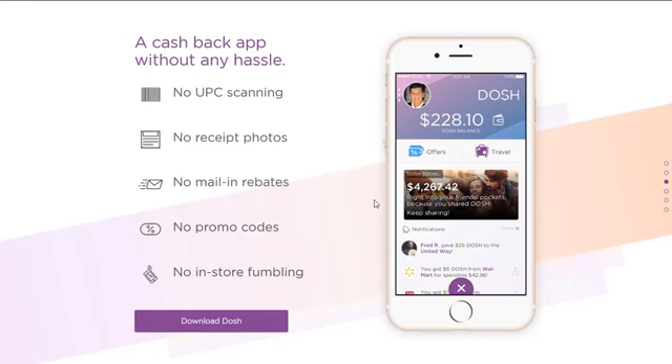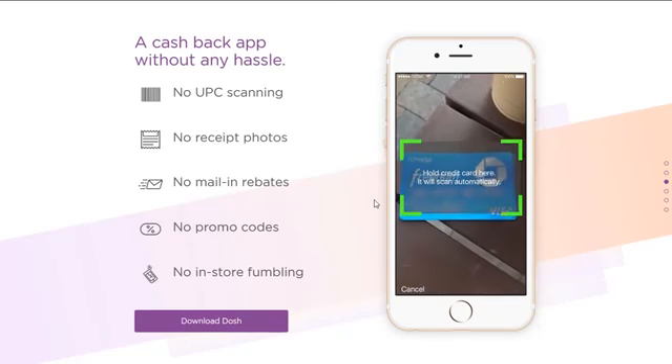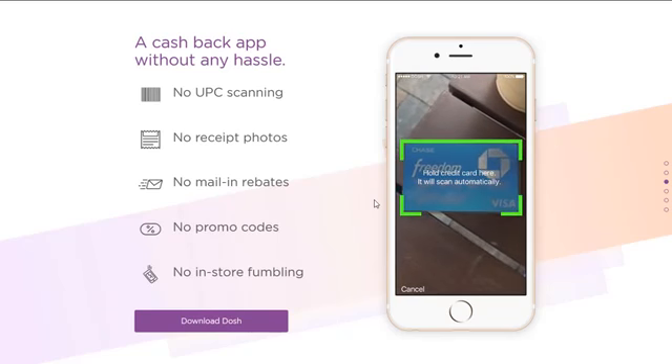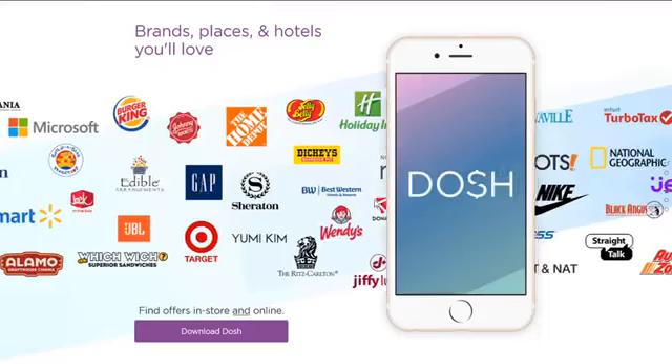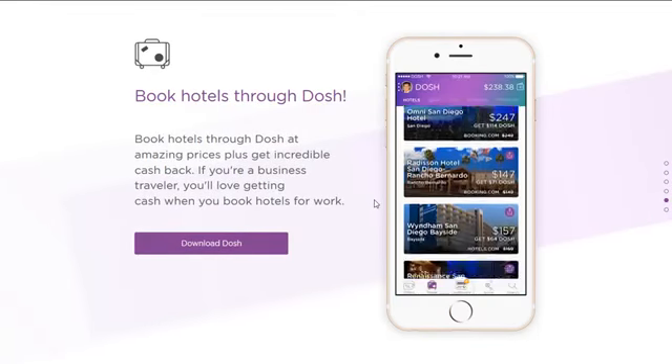It's a cash back app without the hassles of scanning UPCs, receipts, mail and rebates, or promo codes fumbling in the store. It's really an app that makes getting cash back and savings super convenient. It's supported by over 100 different retailers so there's discounts for everyone, and you can also get discounts by booking your hotels online through the app.